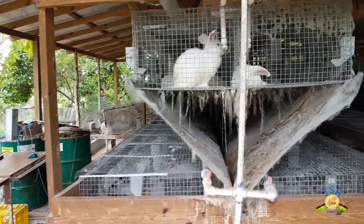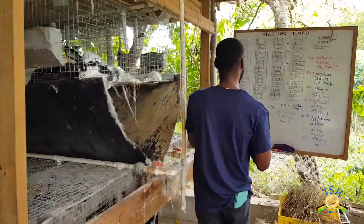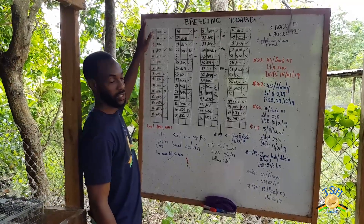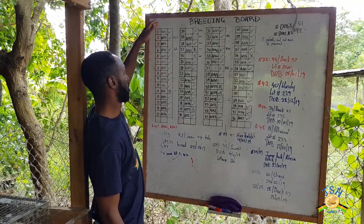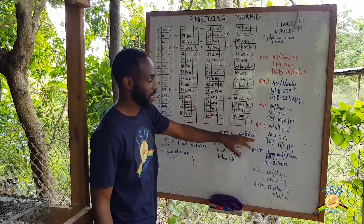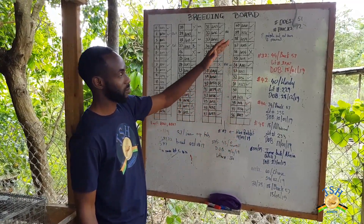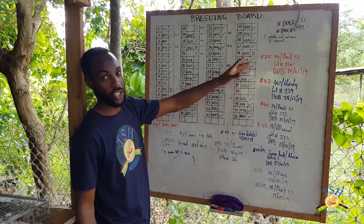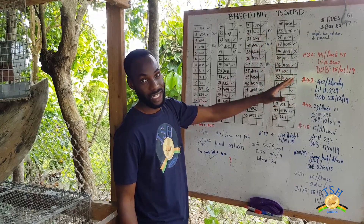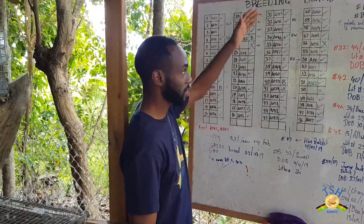Let's come to this side first. As you can see, this is our breeding board. It shows a list of all the rabbits that we have. We number them based on the kits and their ID numbers. This is some information about some of the kits or some of the breeders — we put the age, the date — so that we can track our rabbits. When you come to JSH Rabbits, we have all the data on our rabbits. This is just a snippet.